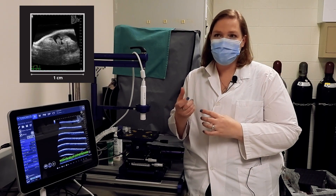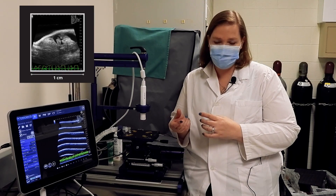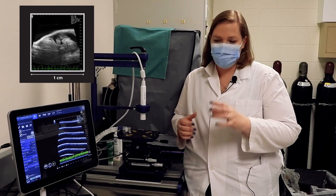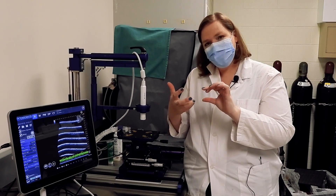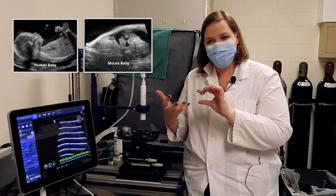However, with higher frequency we have a decrease in the depth of penetration. This becomes important when we're imaging a mouse — they're quite thin and have smaller structures. We see them with much more detail with the higher resolution.